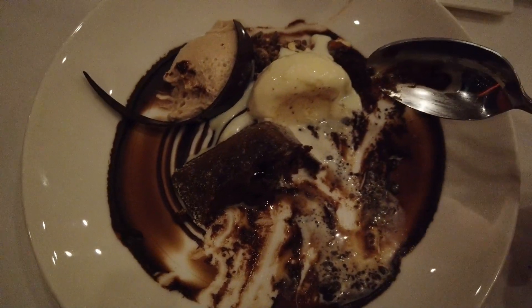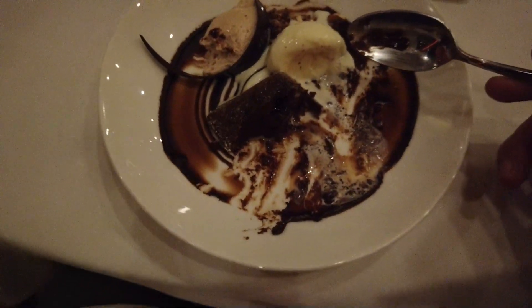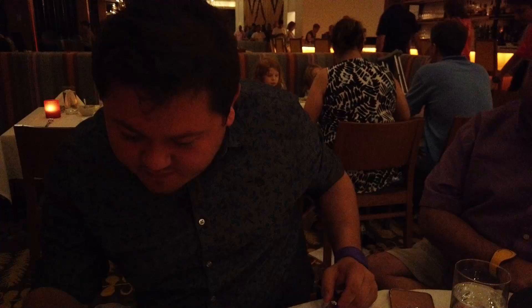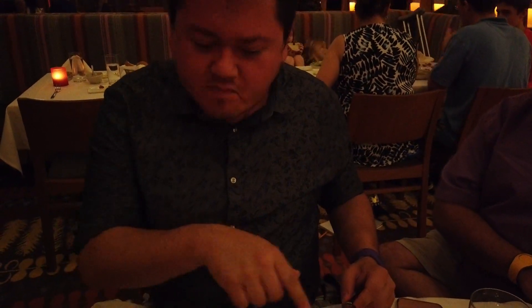I'm about halfway through my chocolate dessert here, and all I have to say is that if you like chocolate, you're going to be in heaven. Trevor, how are your cheeses? Really good. I'm guessing they change based on what's available. There's one here I've never had before. Pretty spot on.